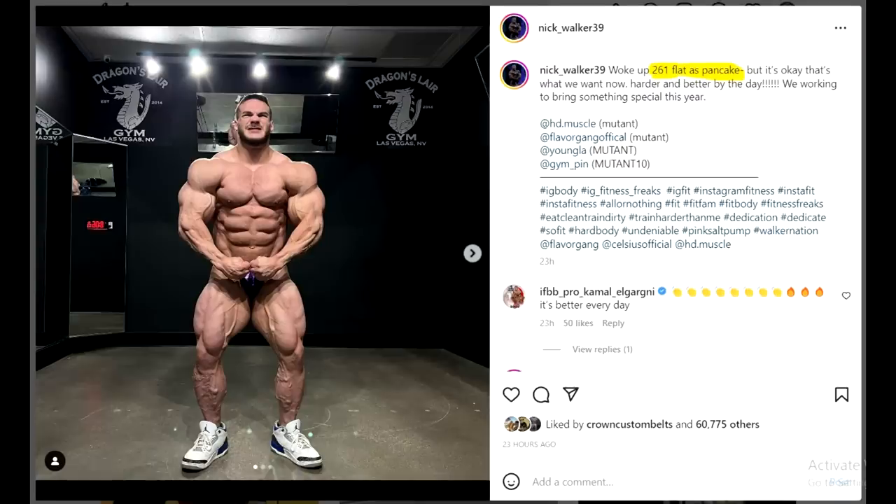Hey guys, Ivan here and in this video we have a couple of very interesting bodybuilding topics. But we're gonna have to start with Nick Walker. How am I not supposed to start with this guy since he is looking so insane right now? I don't think he was ever this conditioned at 2 weeks out, and he is pretty much ready for the stage. The weight right now is 261. Guys, 260 — do you understand what that means?